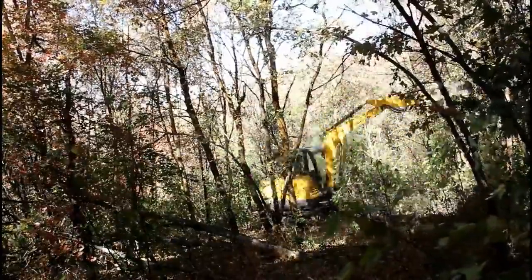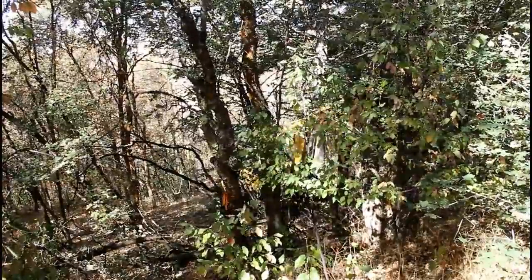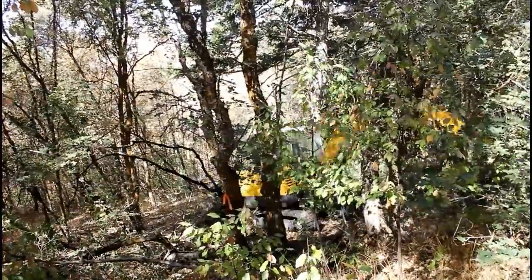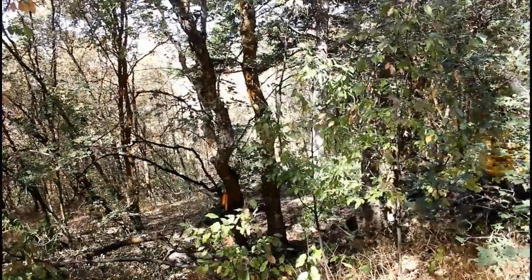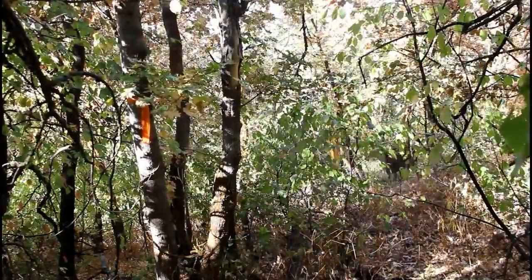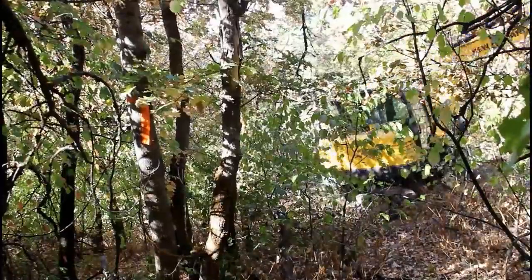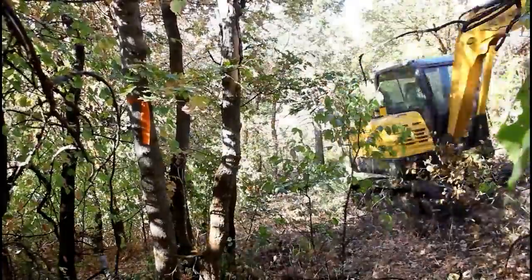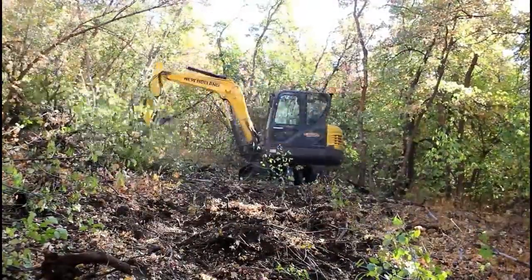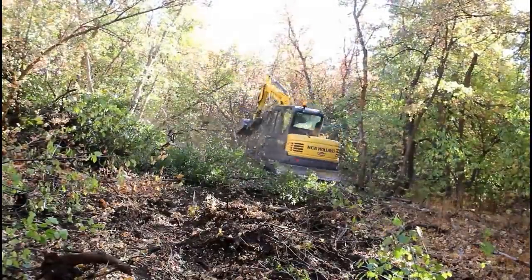By having this clearly defined property line in place, it also allows me to get a fence up if I choose to do that. But I have to be honest — the more I work through this property and the more I look at it, the more I love it. At the same time, I realize in two lifetimes I'll never be able to get this place the way I completely want it. My OCD will have to take a back seat. I may thin portions of it here and there and clean up some of the dead brush, but I just don't see how I could thin this out the way I've done the hillside.